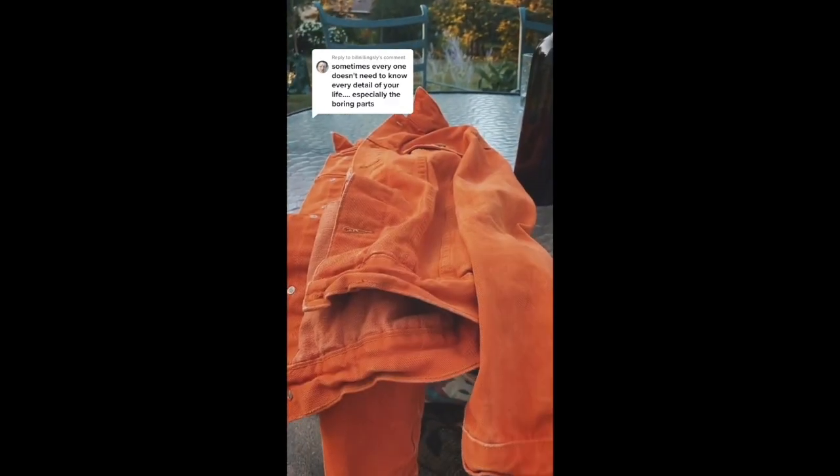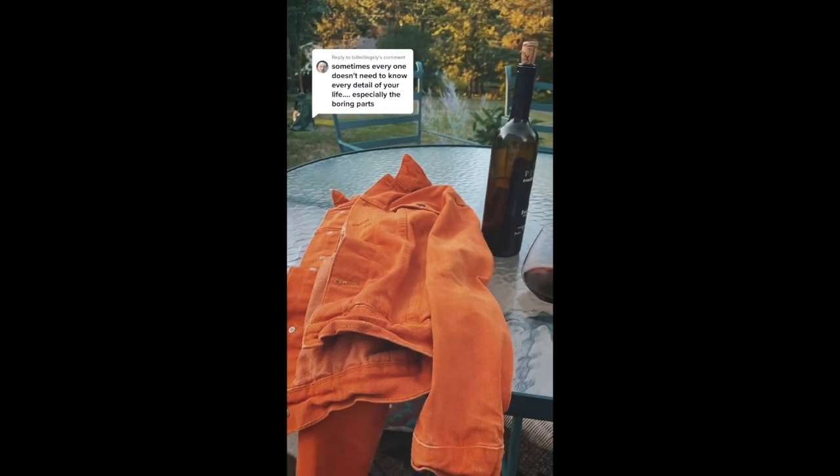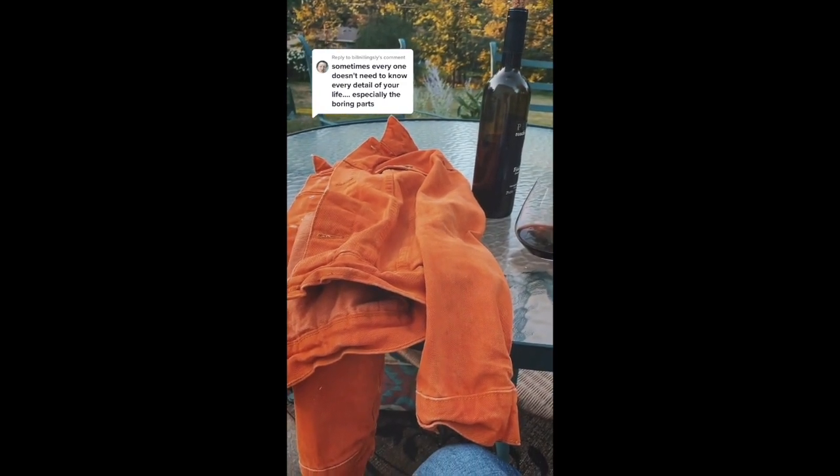Hey Bill, this orange jacket was a perfectly normal blue denim coat yesterday. And people have been asking me how I made it this particular color. There's just three ingredients. One: bleach — as in bleach the hell out of it. Two: dye — a bottle of orange RIT dye, a packet of their yellow dye, and half a packet of their red. I didn't know how it was going to turn out. But that's okay, because the third ingredient is complete apathy as to the outcome. Worked. See ya Bill.